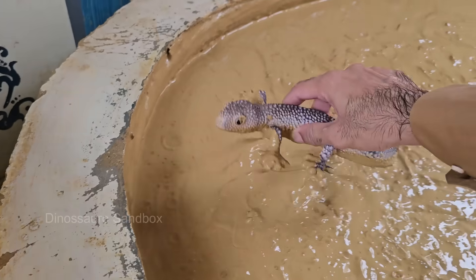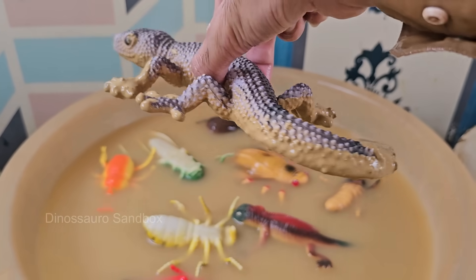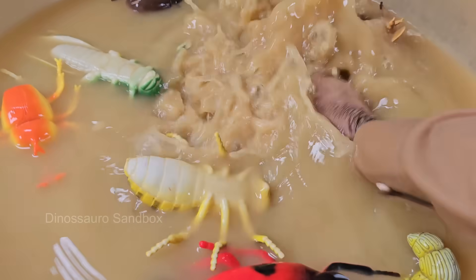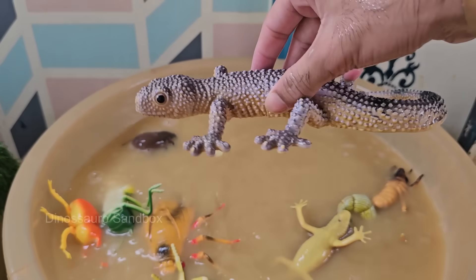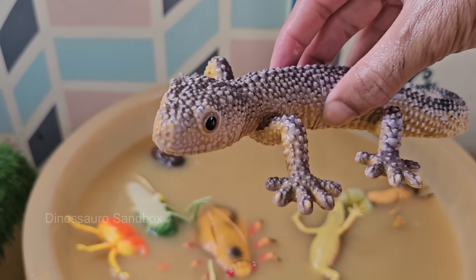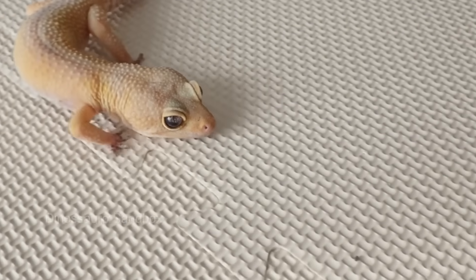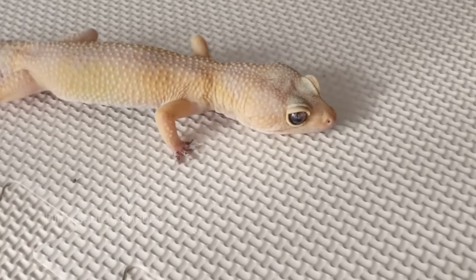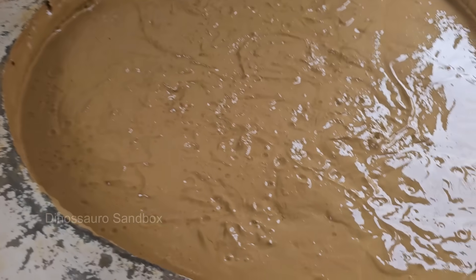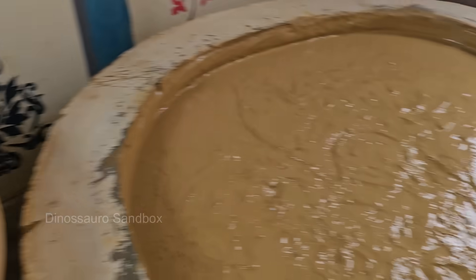Leopard geckos are named after their spotted skin, which resembles a leopard's coat. They are fascinating and popular reptiles, especially loved by reptile enthusiasts and pet owners. Leopard geckos are gentle, low-maintenance, and easy to care for. Insects are the unsung architects of this muddy world.